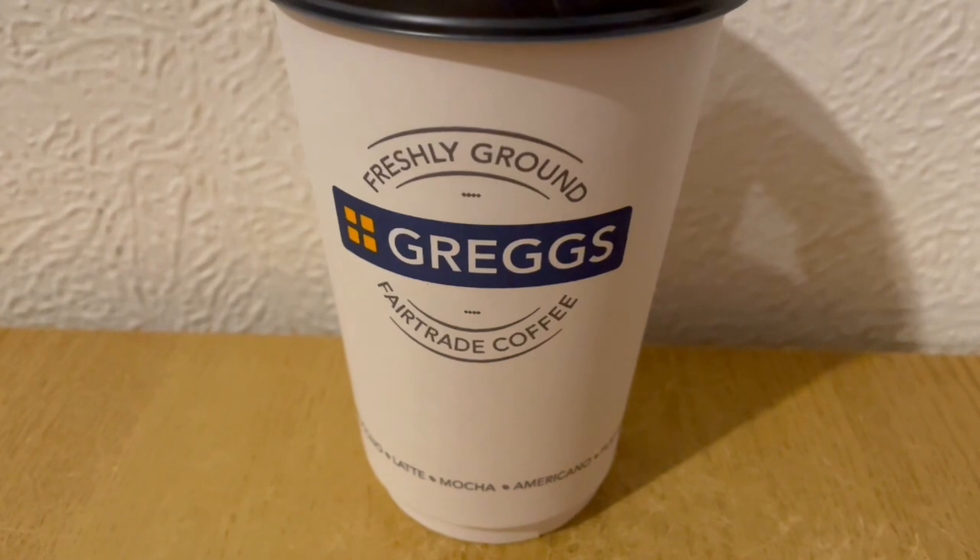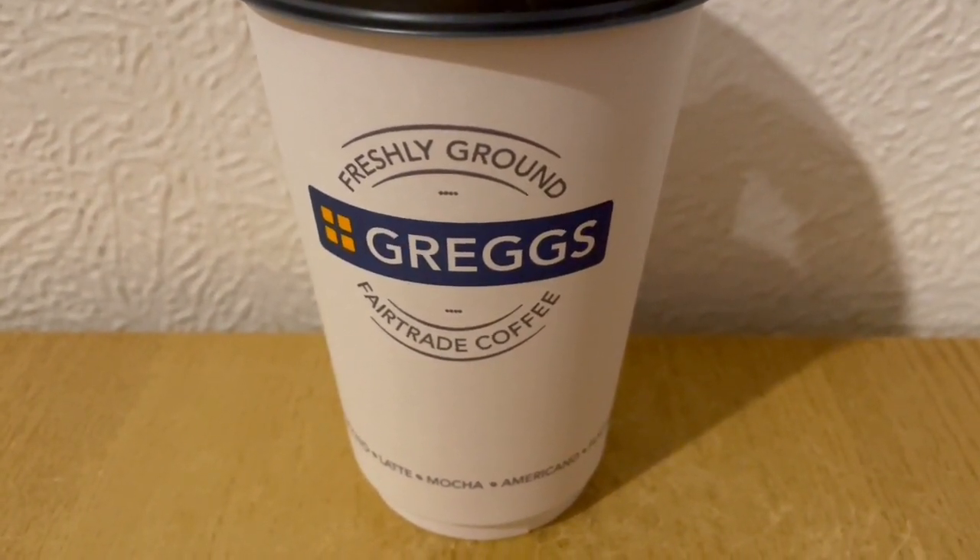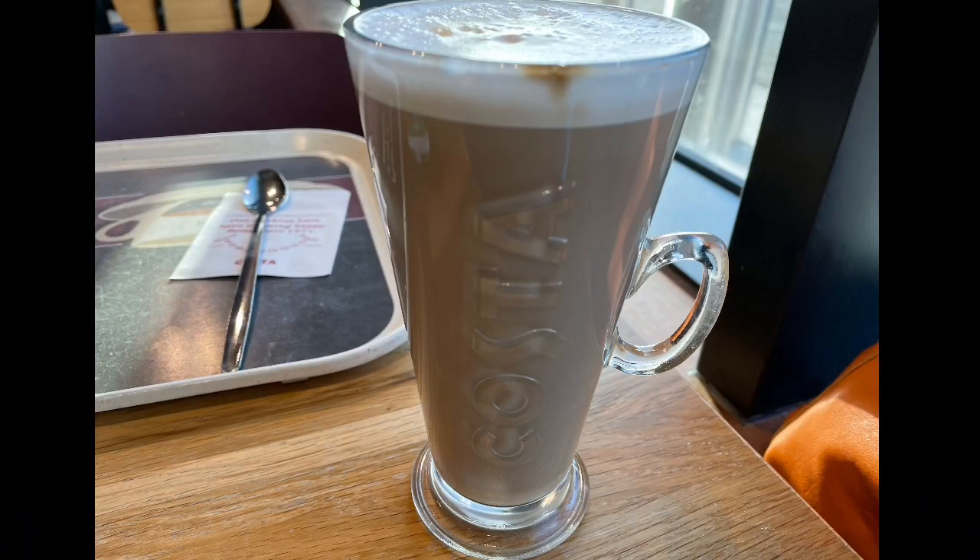Another really cold morning. Starting my day with a Gregg's Large Cappuccino for 113 calories. Then I went out to Costa and had a medium skinny latte which is 109 calories.